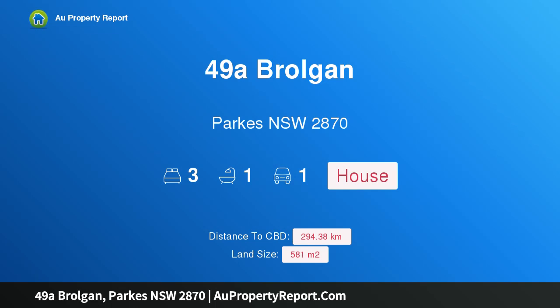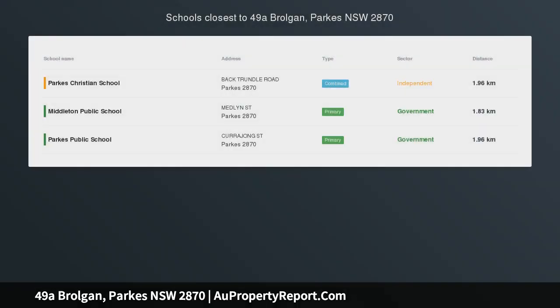Hi, I am glad to introduce property 49A Brolgen, Parks NSW 2870 — a perfect family home.